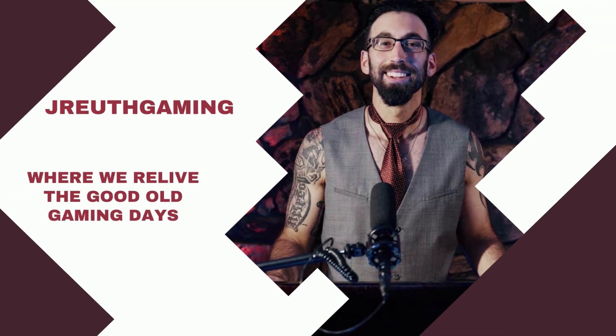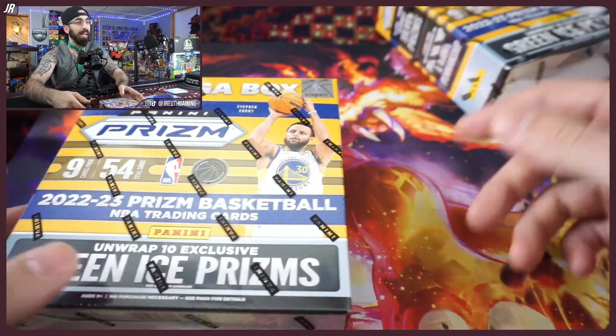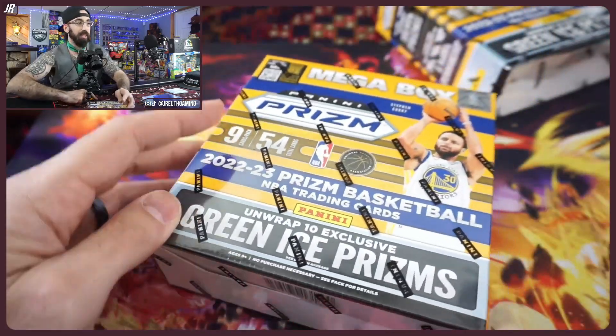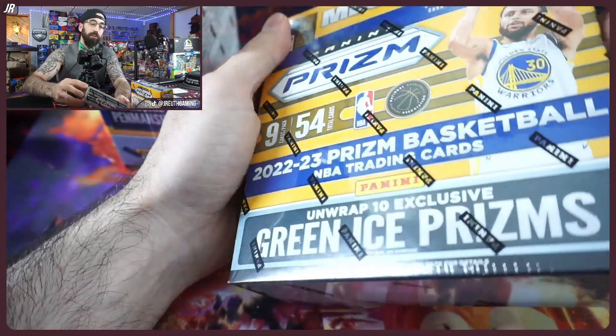The fanatics exclusive mega boxes are here — can they be loaded like usual? Let's find out. Welcome back to the Compound, this is J. Ruth Gaming. Today we have another NBA Prism product. It's that time of year — NBA championship time, we're in the Eastern and Western conferences.